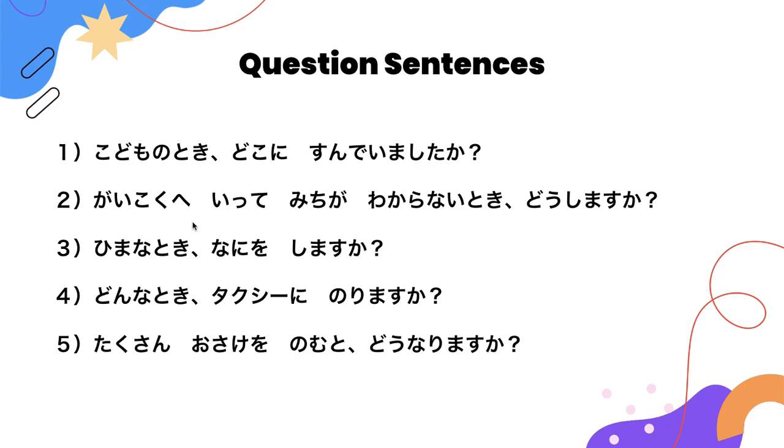Now let's listen to the question sentences. Number 1: 子供の時どこに住んでいましたか? Number 2: 外国へ行って道がわからないときどうしますか? Number 3: 暇な時何をしますか? Number 4: どんな時タクシーに乗りますか? Number 5: たくさんお酒を飲むとどうなりますか?